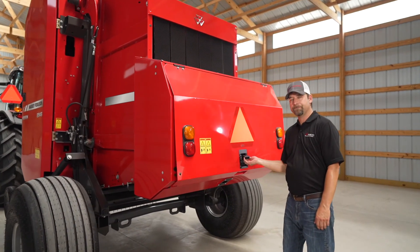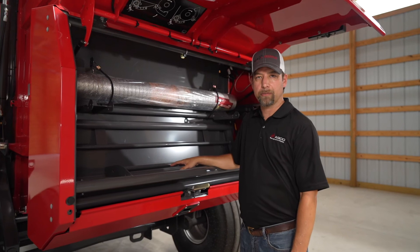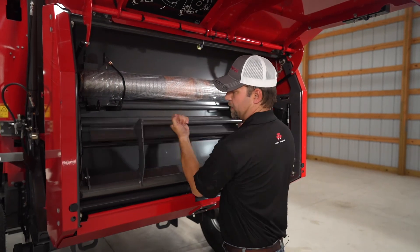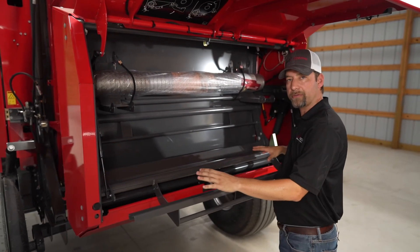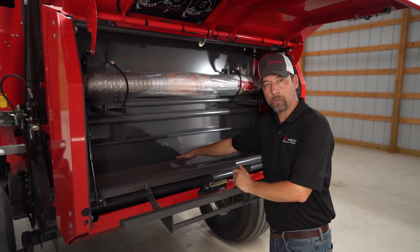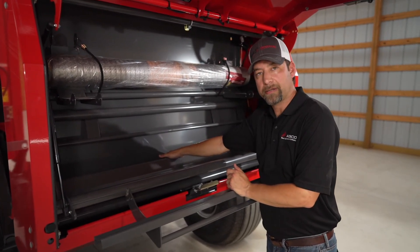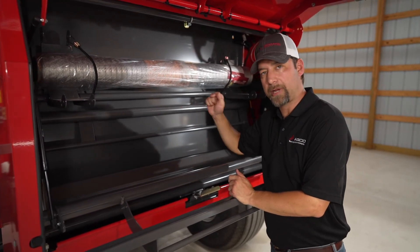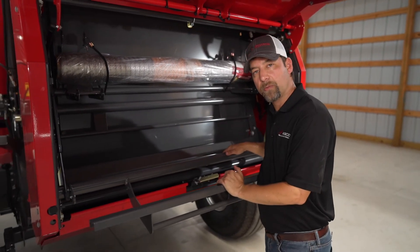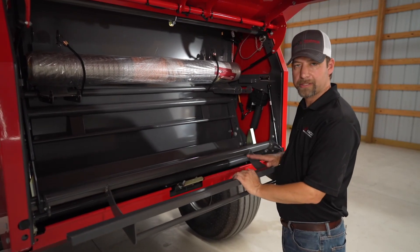This model has the optional mesh wrap system, and as you can see, this is probably the most simple mesh wrap system on the market. You have your storage mesh up here, and to load your mesh you pull this back, lay your mesh roll right here, pull a little bit off, and make sure it's in contact with the rubber roller. It does not have to be tied in a knot — you don't have to pre-feed it or use talcum powder. It's positive feeding action, so once the belts grab the mesh it pulls it through. You can adjust your width here for 48-inch or 51-inch mesh, and adjust tension with the gas shocks on both sides of your tensioning system.